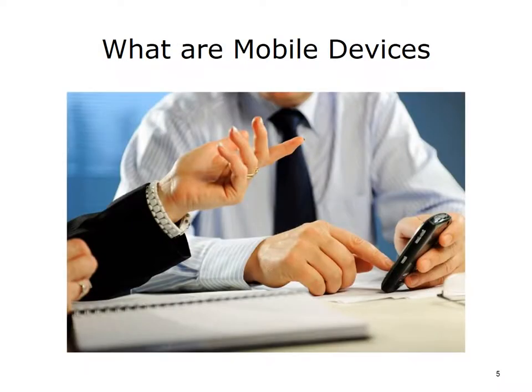Having to be tethered to a desktop computer makes using an electronic system very difficult at the point of care. In the context of this lecture, when we refer to mobile devices, we are talking about handheld computers, tablets, smartphones, etc. Basically, any device that allows doctors or nurses the ability to access information or software applications wherever they are.